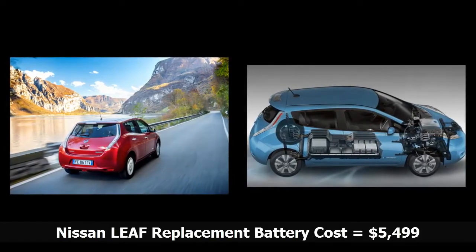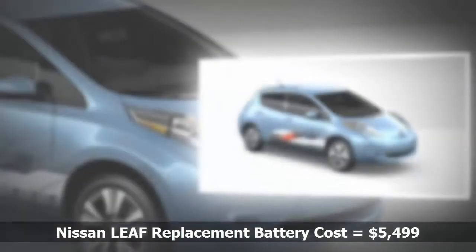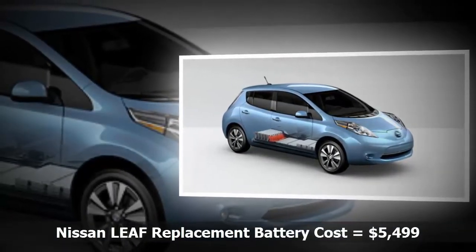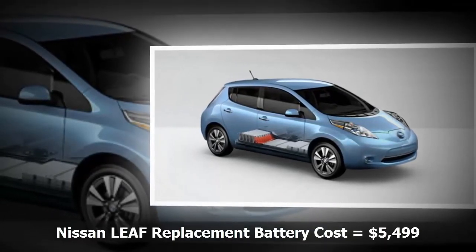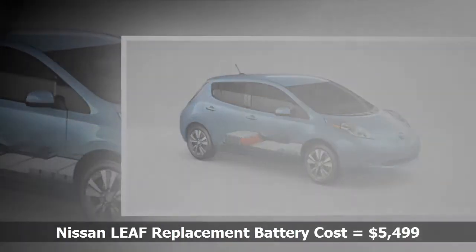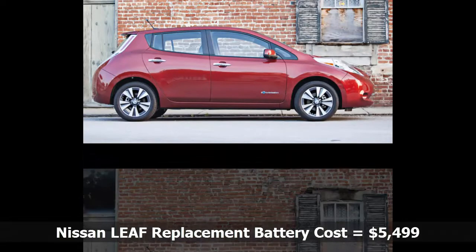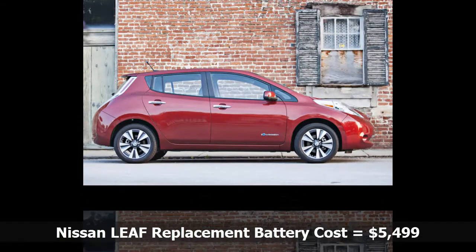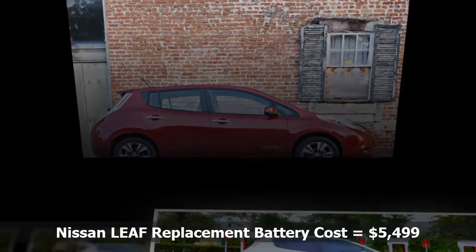The replacement battery will have the benefit of all the latest improvements, including cooling upgrades. The new battery is what Nissan calls its lizard battery, meaning it is not as susceptible to early degradation if used in a hot climate. The warranty on the new battery is the same as it is in a brand new LEAF: 8 years/100,000 miles against defects and 5 years/60,000 miles against capacity loss.